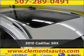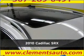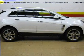Meet this 2010 Cadillac. Look no further — the perfect vehicle is here.